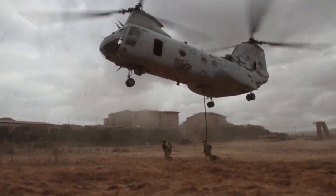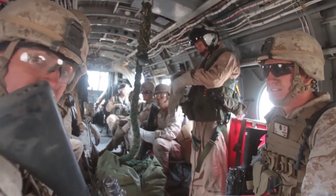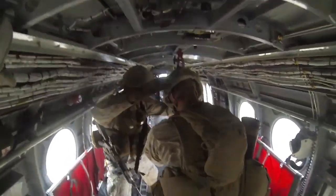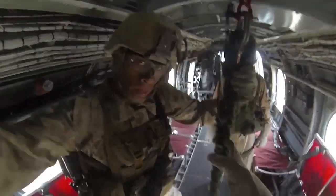Lechner said fast roping can be intimidating for new Marines, but they gain confidence during training. Many Marines express their excitement about the training — it's a rush. You're in the bird and you just start getting that rush. You're coming up on that objective, you know the bird's not landing, so it's definitely a rush of emotion.